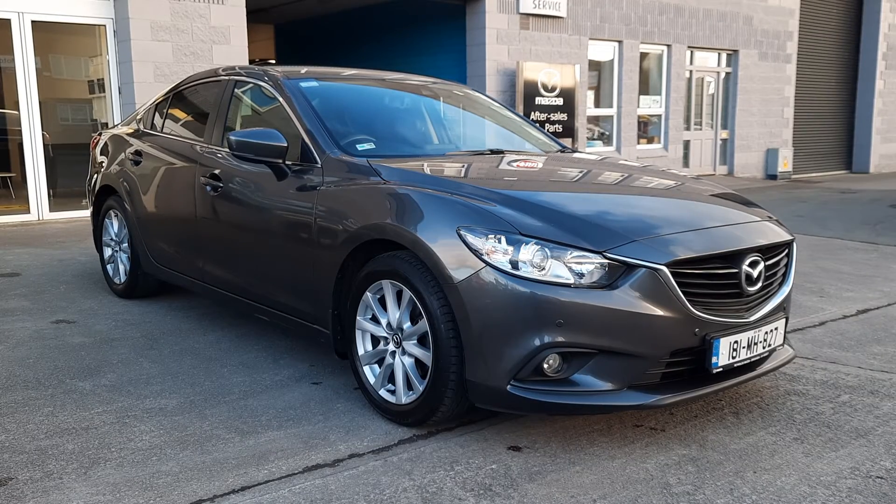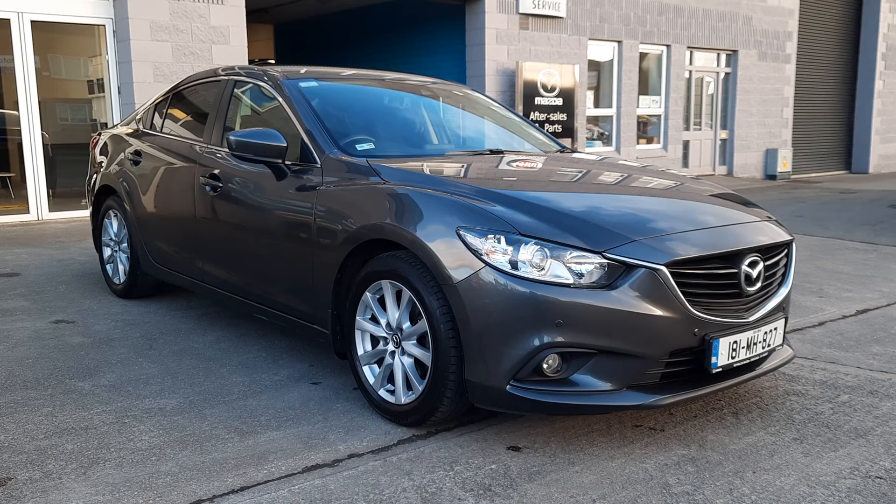So there you have it guys, it's a 181 Mazda 6 available at Brian Reynolds Car Sales. Owen or myself, we're available by WhatsApp or email or give us a call. Our numbers will be down at the bottom of the ad. Thanks for watching.